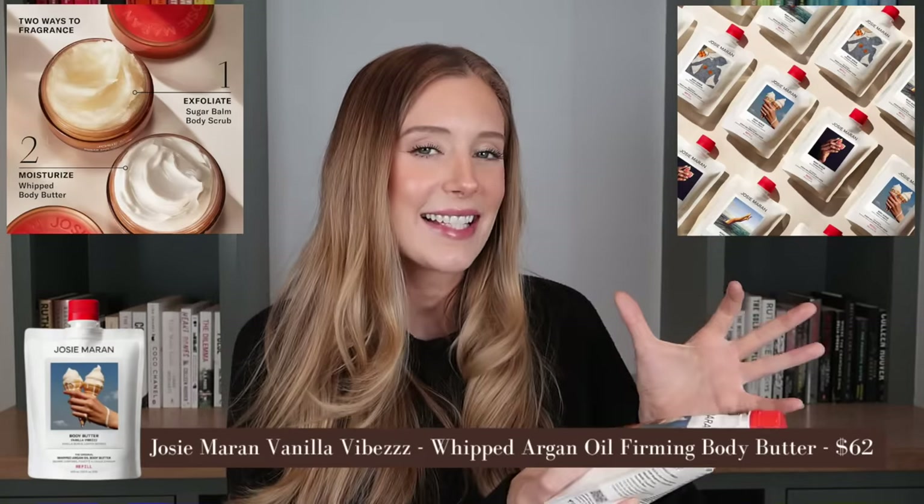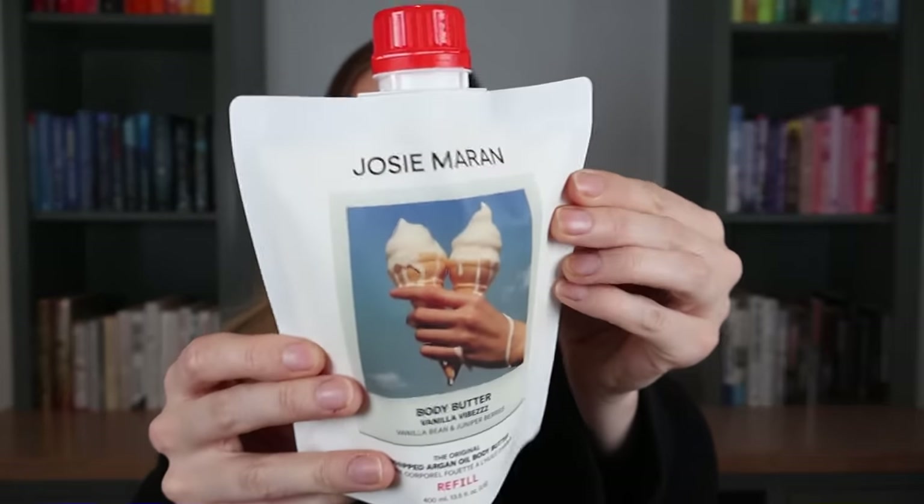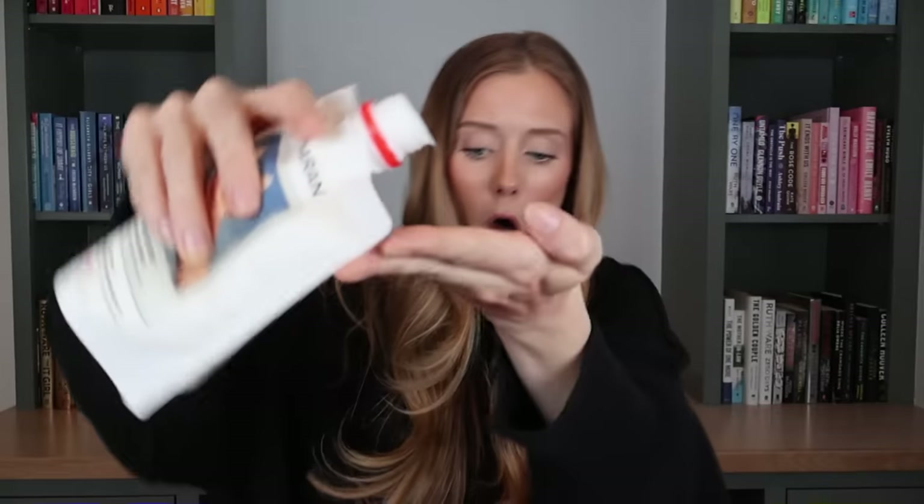This is the Josie Maran body butter in Vanilla Vibes. They had a few different scents, but this is the one I had to purchase — it has notes of vanilla bean and juniper berries. This is technically the refill packaging, but I thought it was way cuter and handier than the original jar. The texture feels very nice, but the smell to me is like sour shortbread cookies. Fail number one.